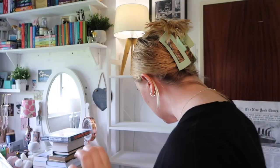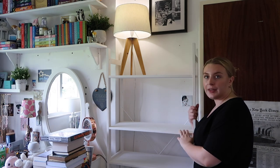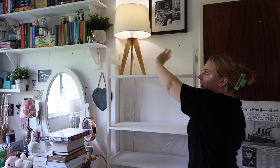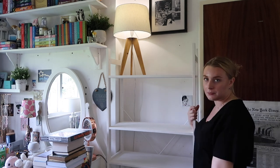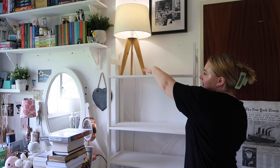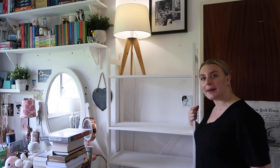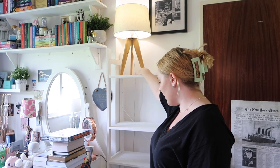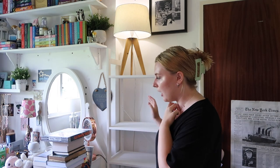I'm going to start off with the top shelf. I just have a lamp up here at the moment, which I always have just because it gives more light into my room. This lamp is from Homebase and I love it, especially with the contrast of the white with the wooden legs.